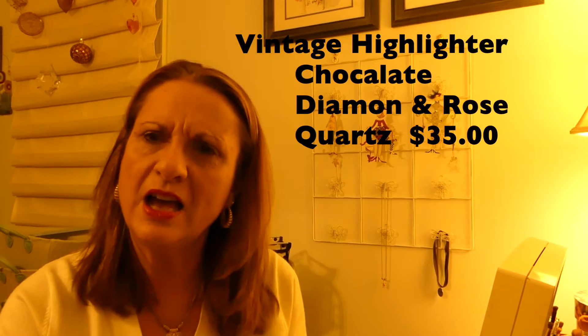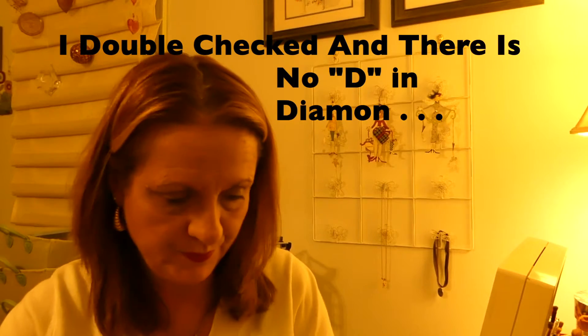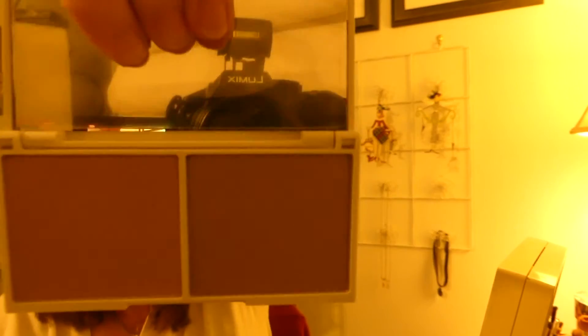The last thing in here is a Vintage Illuminating Face Highlighter Set. And this is Vintage — $35. That brings us to $121.95. That's a lot of stuff. Oh, it's lovely — just lovely. One's just a touch on the pinky side and the other one is a nice bronzer. This brush just feels nice.